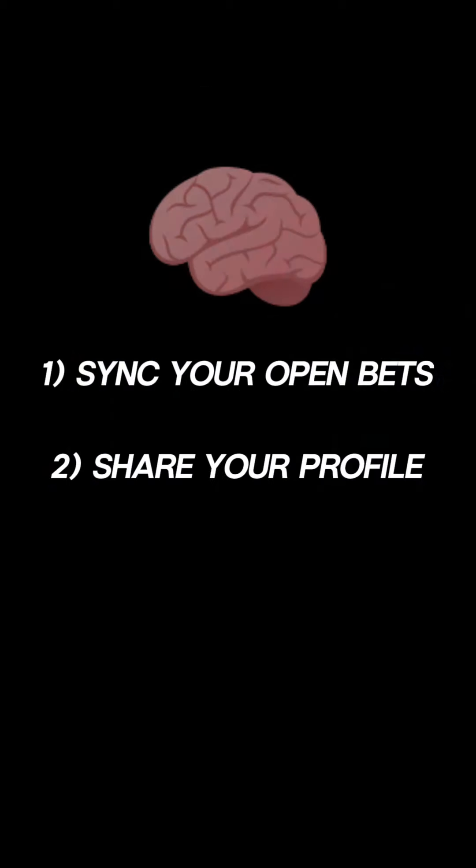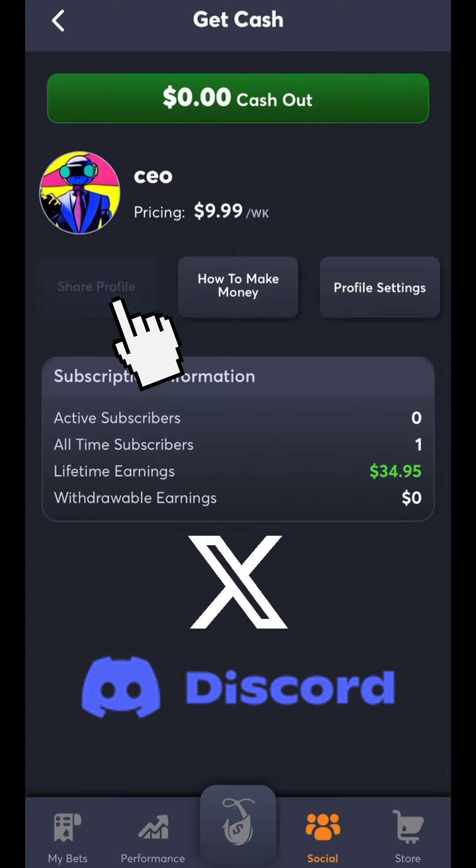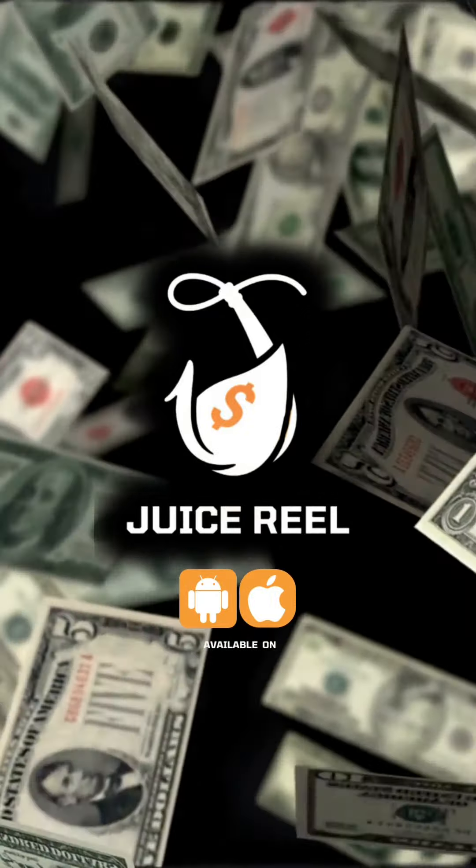And two, share your profile across Twitter, Discord, or any social media or chat platform. You can drive your own audience and build an awesome subscription business for yourself. Download Juicereel now and start getting paid.